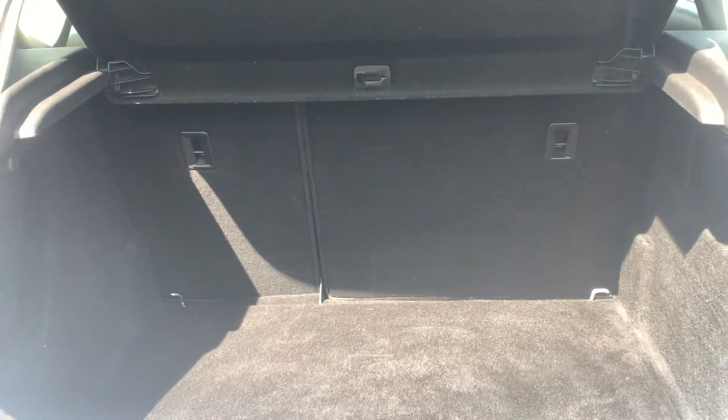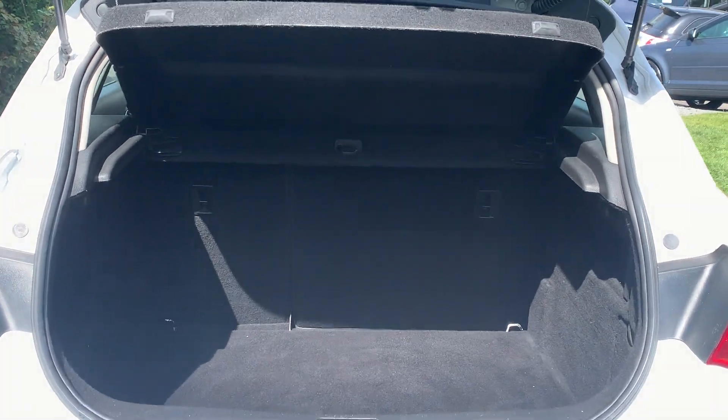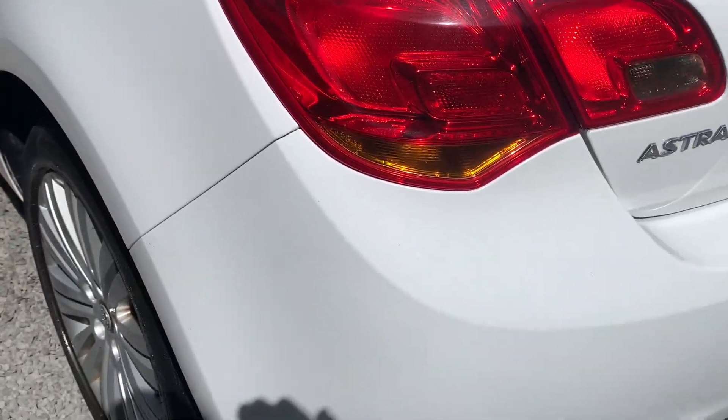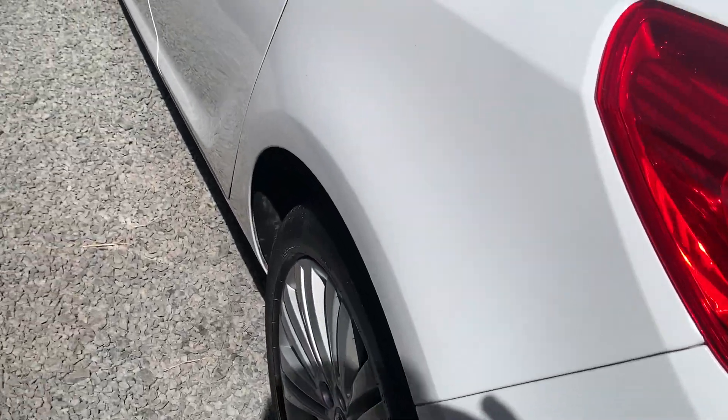In the boot area, again clean and tidy, with the spare wheel and tools on the car. All bumper corners are nice and clean and tidy with no scrapes.